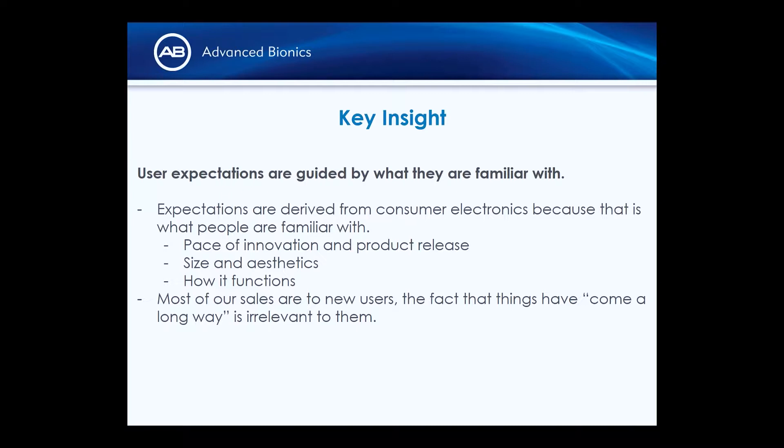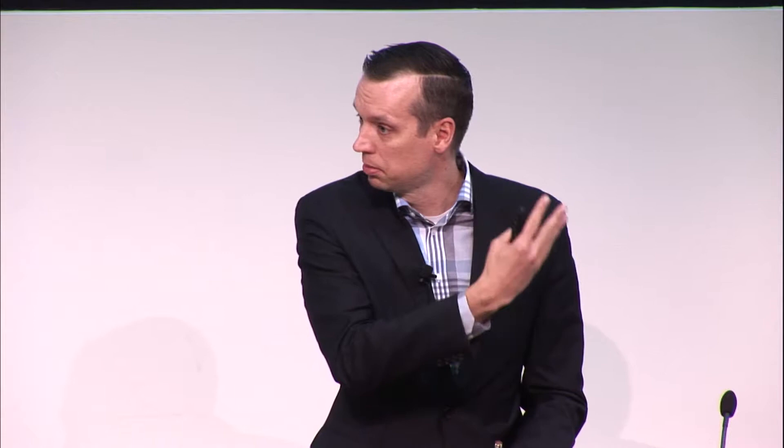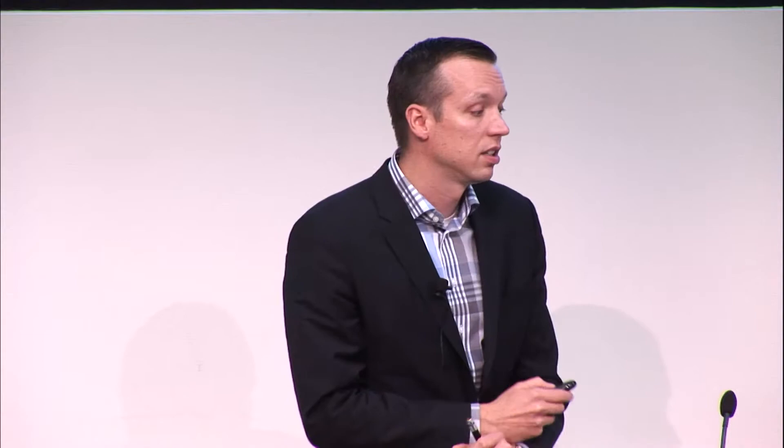It's about having an ecosystem of solutions wrapped around the patient: a hearing prosthetic, a mobile application, audiologist fitting software, telemedicine enabling remote adjustments through the phone connected to the device — all working seamlessly. This is akin to iTunes, iCloud, and hardware all working together seamlessly. We're going to see this across medical devices people interact with — glucose monitors, insulin pumps — that will be the expectation.